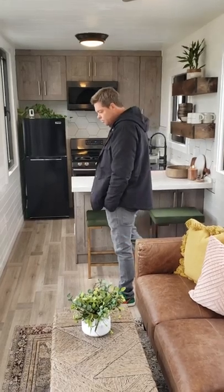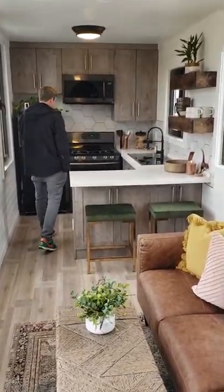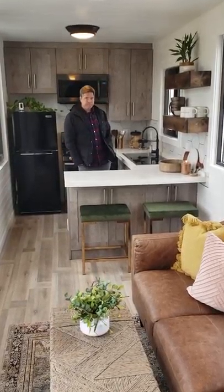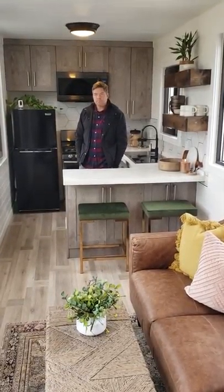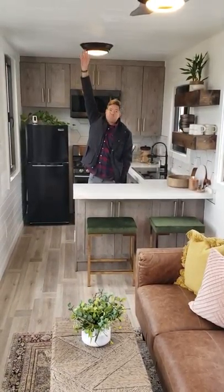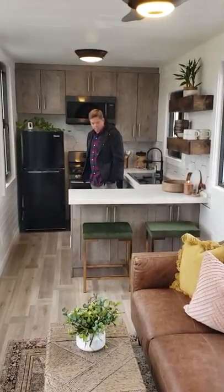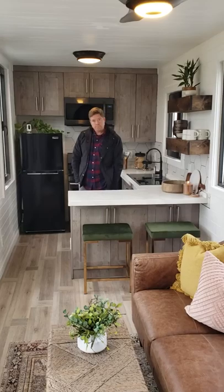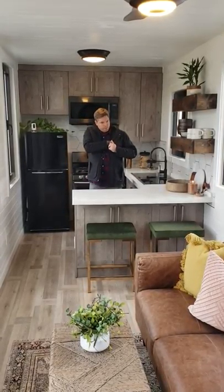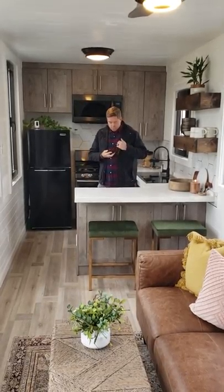I wanted main-level living. Tiny homes are typically on wheels with a loft space, but I wanted main-level living without the loft. Because this is nine and a half feet tall, it doesn't ever feel cramped — there's plenty of height. With the insulation at R-19 in the walls and R-35 in the floors and ceilings, the ceiling drops down about six inches, so you wind up with eight and a half feet of standing room inside — versus the typical tiny home under a loft which is 6'4".